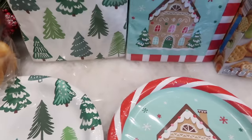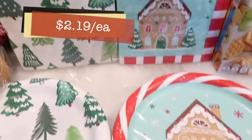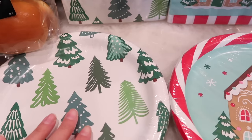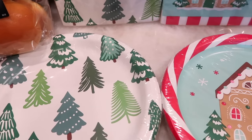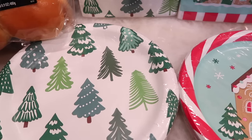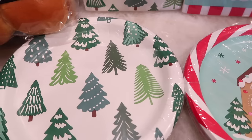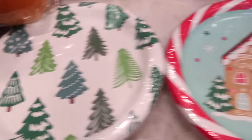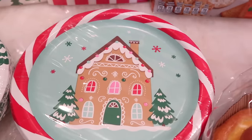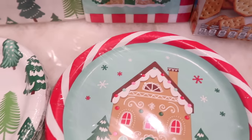Now let's get into some of the fun things I found that are not food related. I grabbed these paper plates that have the matching napkins — I couldn't decide between the two so I grabbed both. I absolutely adore the tree prints they have this year. These green tree prints are on everything, and I love it because it's so classic and wintery — not necessarily Christmas, could just be winter or holiday in general. They also have the cute gingerbread house design, which is absolutely adorable. So I grabbed both sets with the matching napkins.